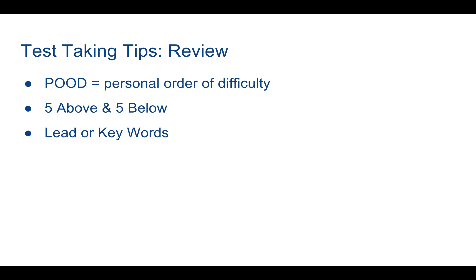Hi, this is test taking tip number three with Tucker for the new SAT. I want to review the tips we went over last time in the second video. We have POOD — Personal Order of Difficulty — approaching the reading test by figuring out which reading passage you think you'll be most successful on and starting there, then working towards what you think is the most difficult reading passage and questions.